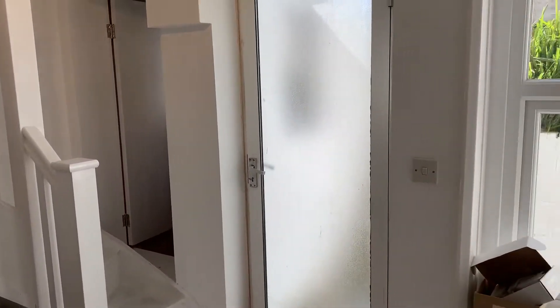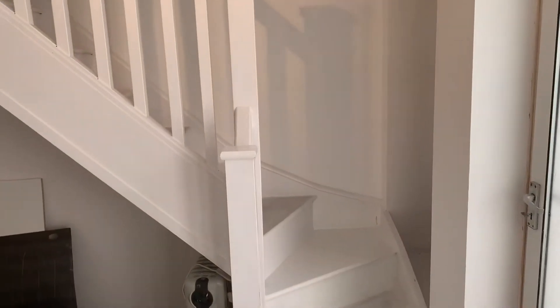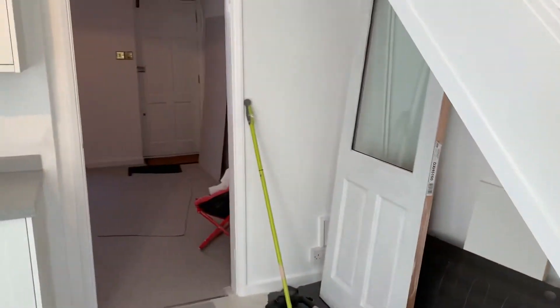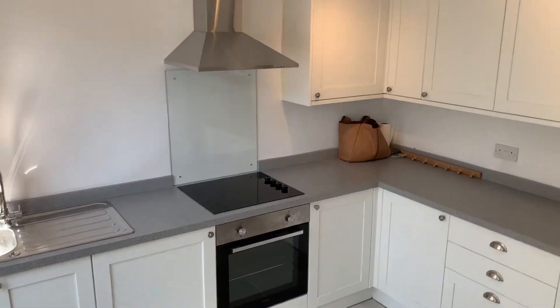Hi everyone, this is Anja from Miles and Bar. Apologies, the signal dropped whilst I got downstairs to the kitchen. I will just record the rest of the property for you so you can have a look, and I will also send you a YouTube link to both of the videos.